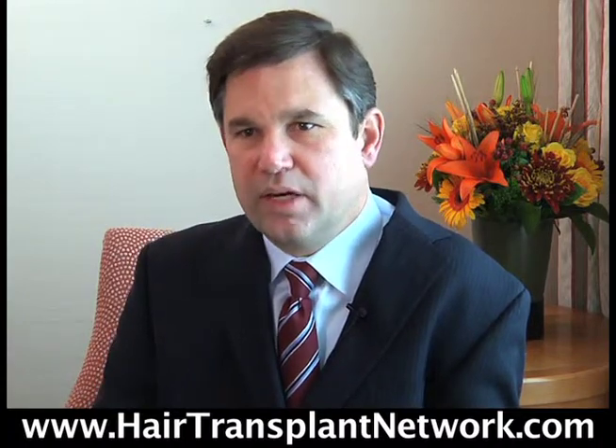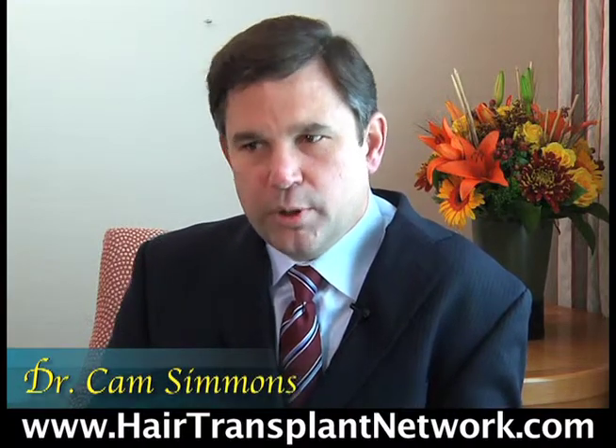We're not going to make anybody look like they've got a wig on. We're not going to make them look like they have hair like a 13 year old. We're going to give them very natural looking results that people can't tell is a hair transplant.